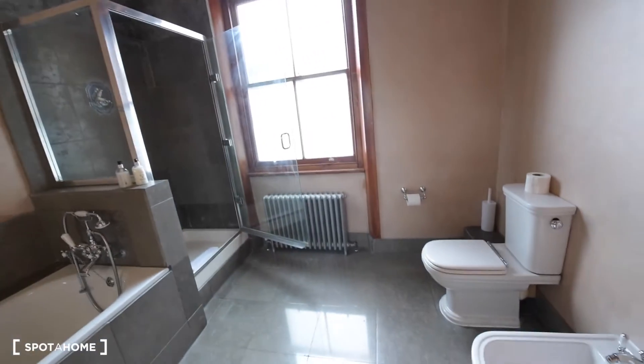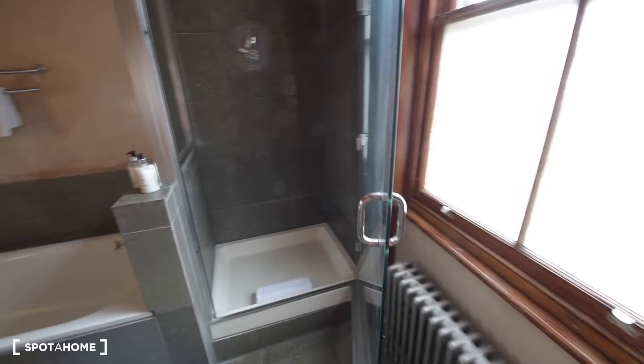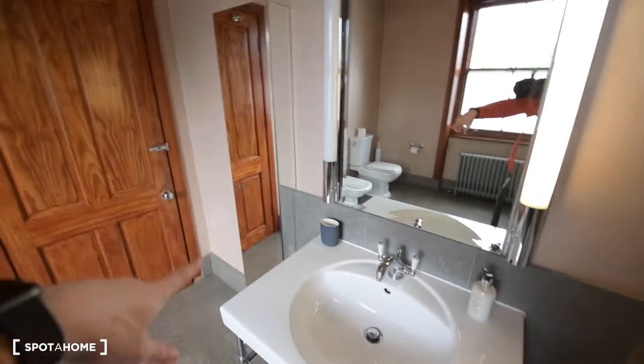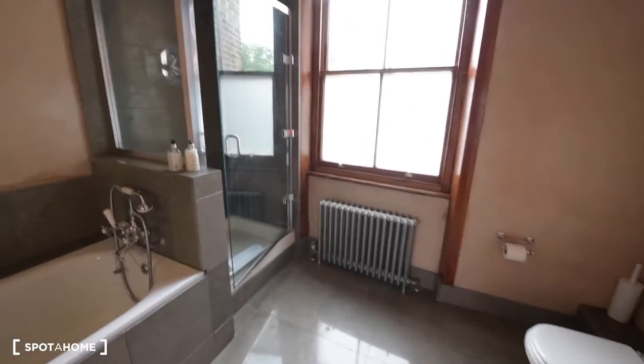I'll show you the bathroom first. It's a really big bathroom — you have the bidet, toilet, and we have both shower and bathtub. There's the shower and the bathtub. And then we have the sink with a mirror and also some storage space. It's a really big and bright bathroom, and it's always good to have both options like shower and bathtub.